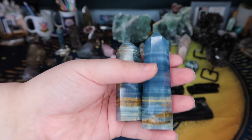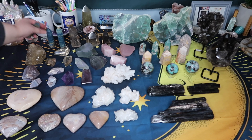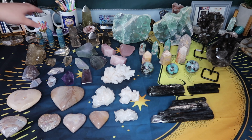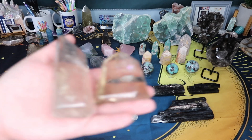I got some smaller towers so they're not as expensive. The first round I got the big chunky towers, which were obviously more expensive, so these are going to be more on the affordable side. With those towers I also got some more citrine towers for you guys.